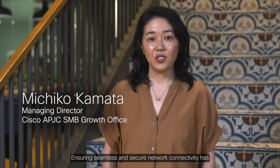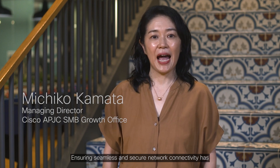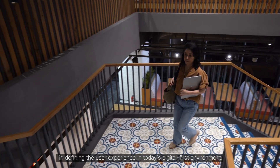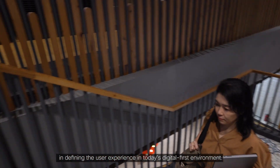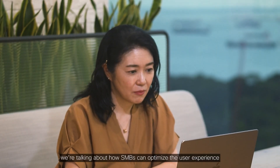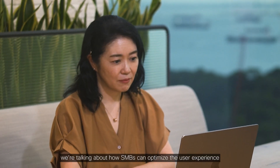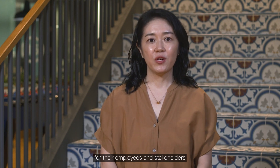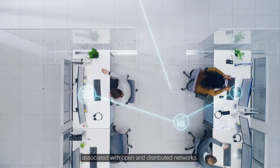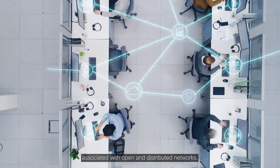Ensuring seamless and secure network connectivity has become more important than ever in defining the user experience in today's digital-first environment. Today, we are talking about how SMBs can optimize the user experience for their employees and stakeholders while addressing the potential security concerns associated with open and distributed networks.